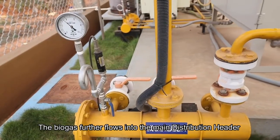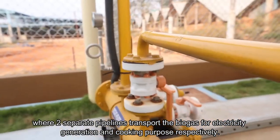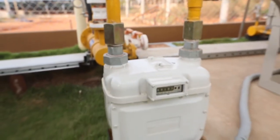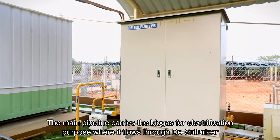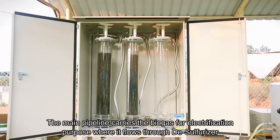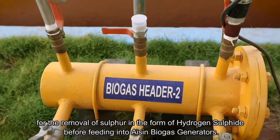The biogas further flows into the main distribution header, where two separate pipelines transport the biogas for electricity generation and cooking purposes respectively. The main pipeline carries the biogas for electrification, where it flows through a desulphuriser for the removal of sulphur in the form of hydrogen sulphide before feeding into the Aishan biogas generators.